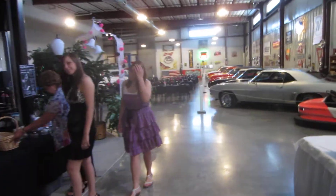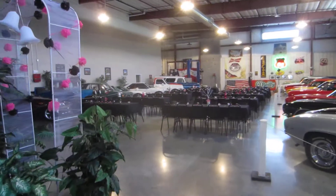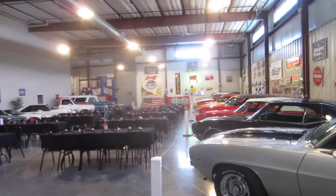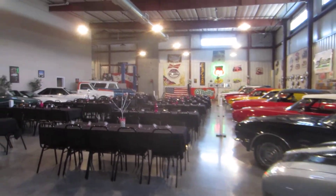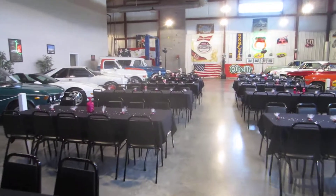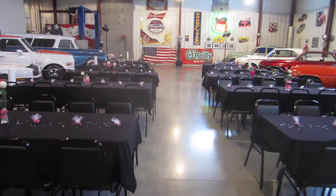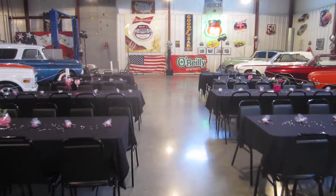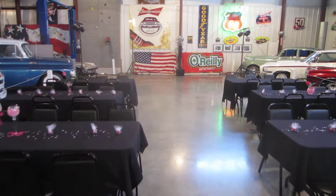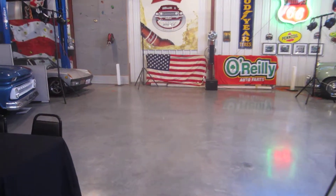We have two lovely young guests who have arrived early. We'll show you how we've got the tables set up. All our beautiful cars are on display. These are the tables as they're set up out here — seating for 124 right now.